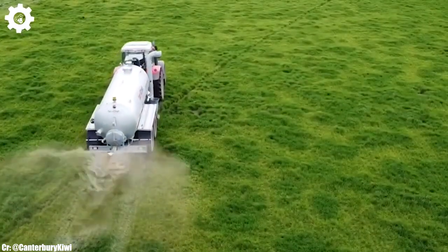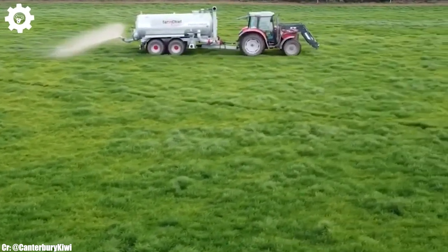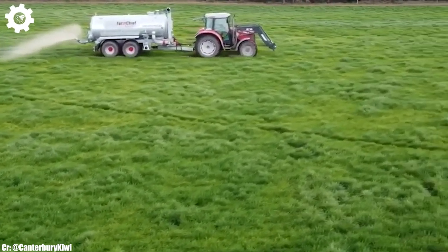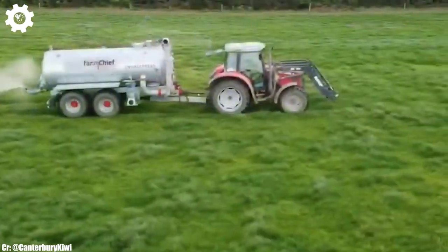The 5460 features efficient transmission options, including Dyna-4 or Dyna-6, ensuring seamless speed control, optimal fuel efficiency, and adaptability to different terrains and applications.